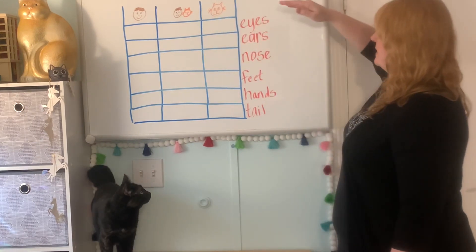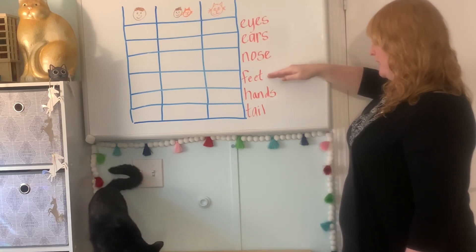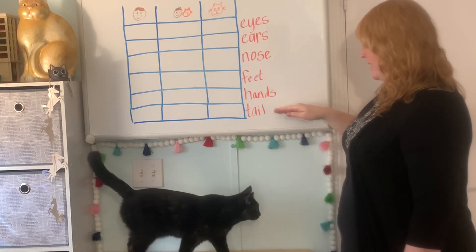We're gonna see if we have the same amount of eyes, ears, nose, feet, hands, and tail.